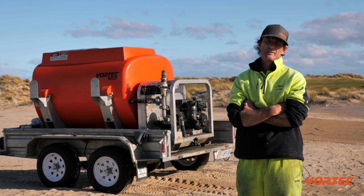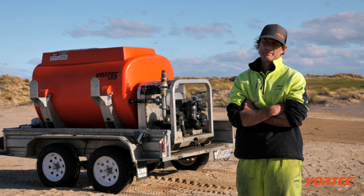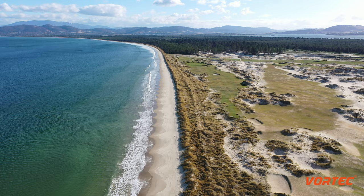I've been involved in this project since its inception. This project is the brainchild and the baby of Matthew Goggin. It's known as the Golf Preserve, and this course will be known as the Seven Mile Beach golf course.